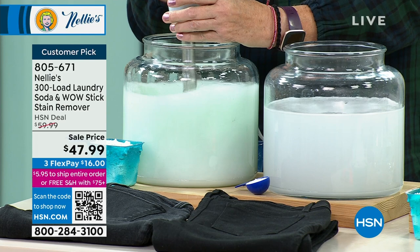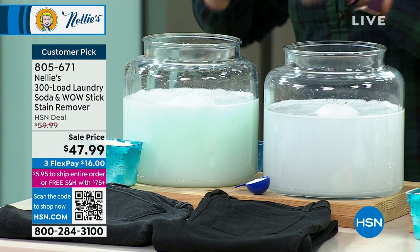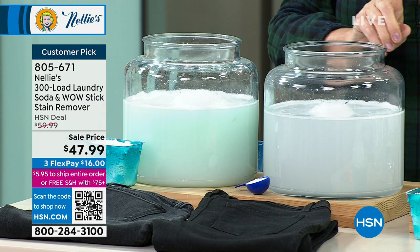The detergent has all of those crazy dyes and perfumes. Even if you buy the clear and free — dye free and fragrance free — it still has the same chemicals in it. It's still got all the weird stuff. Nellie's doesn't have any of the weird stuff, only the good stuff: sodium carbonate, coconut oil-based surfactants. It's gluten free, phosphate free, chlorine free.